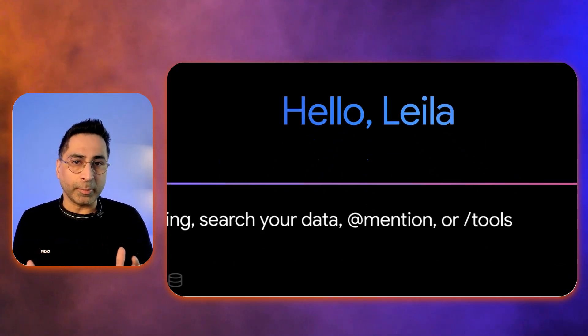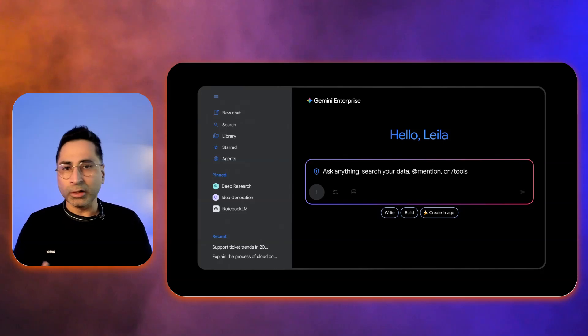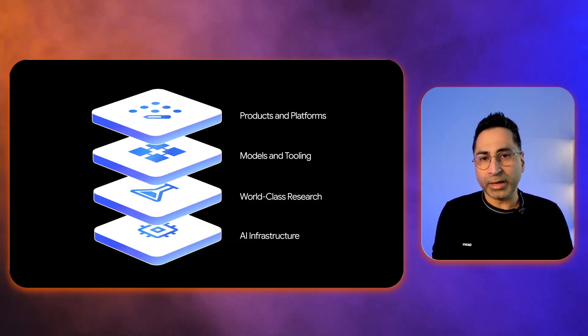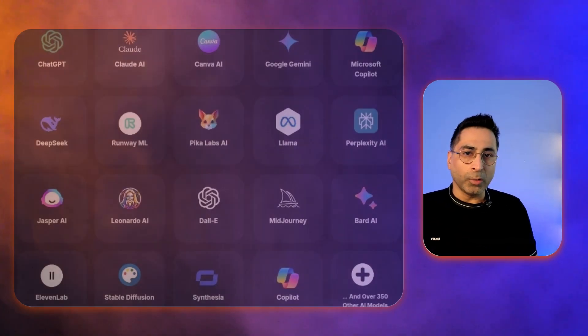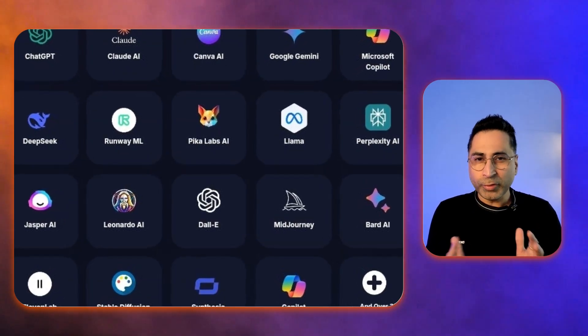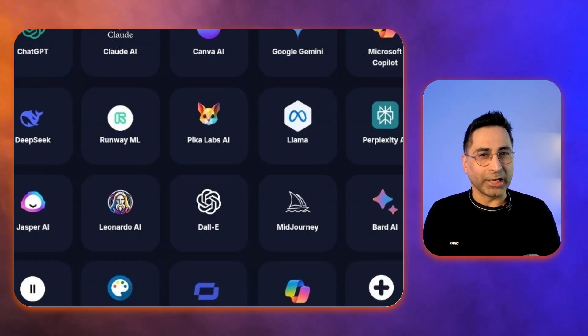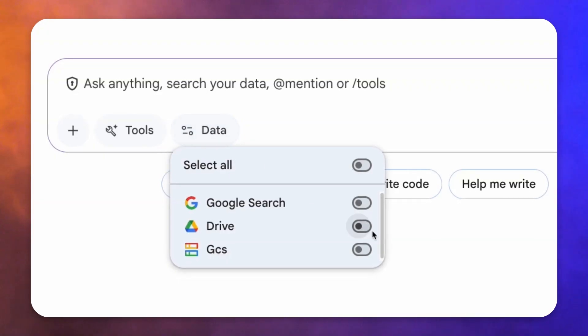So what is Gemini Enterprise? At its core, it's a new comprehensive AI platform from Google Cloud. But it's not just another chatbot. Think of it as a single unified front door for AI in the workplace. It's really designed to bring the full power of Google's AI to every employee, for every single workflow in every part of the line of business. Now, you must be thinking we already use AI — and you are probably right. But the first wave of AI in the enterprise has been a bit siloed. You have different tools for different tasks and they don't always talk to each other. This is where Gemini Enterprise really comes in handy.